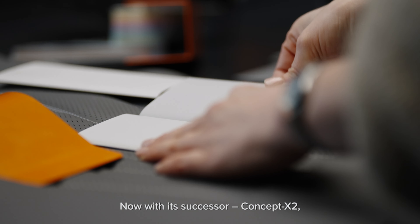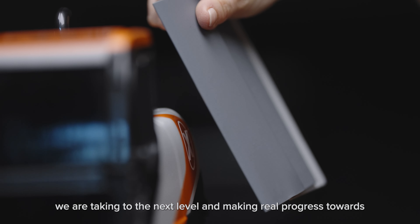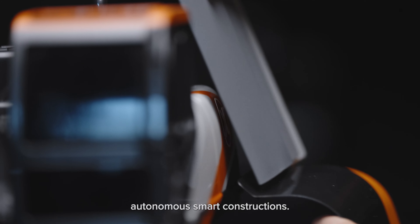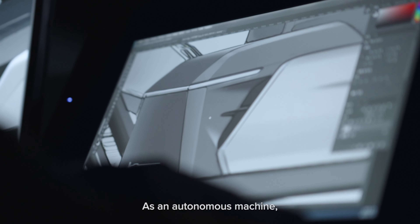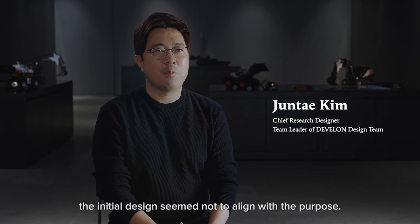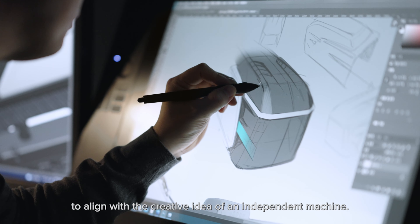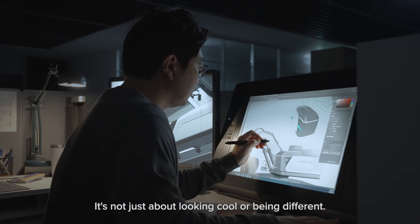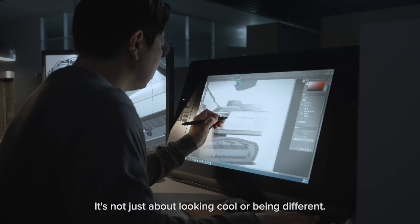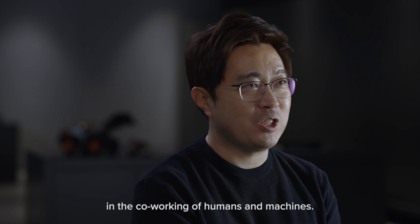Now, with its successor ConceptX II, we are taking it to the next level and making real progress toward autonomous smart construction. As an autonomous machine, the initial design seemed not to align with the purpose, so we need a new design to align with the creative idea of an independent machine. It's not just about looking cool or being different — it's a blueprint for a paradigm shift in the co-working of humans and machines.